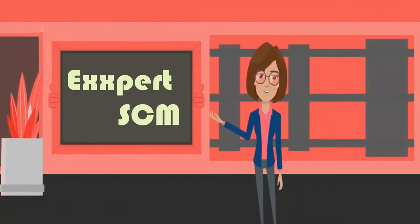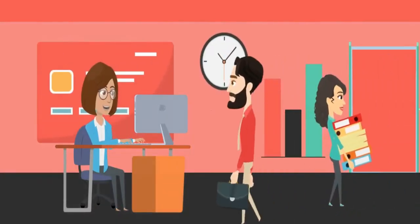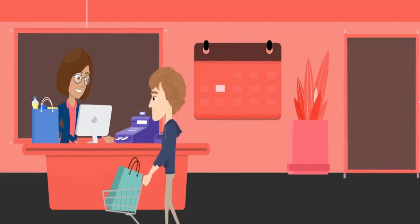Hi, welcome to Experts SCM Training and Consulting. Do you know what is effective purchasing and strategic sourcing? The difference between purchasing and sourcing.